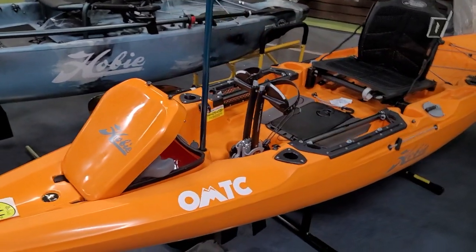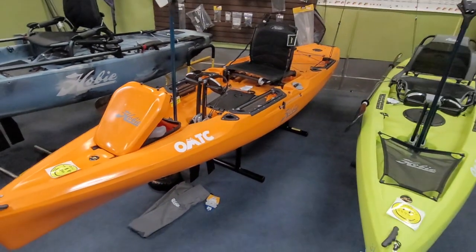Hey everybody, welcome back to the channel. I want to talk today about what Hobie claims is the best-selling fishing pedal drive kayak in the world — and what we're talking about here is the Hobie Outback.